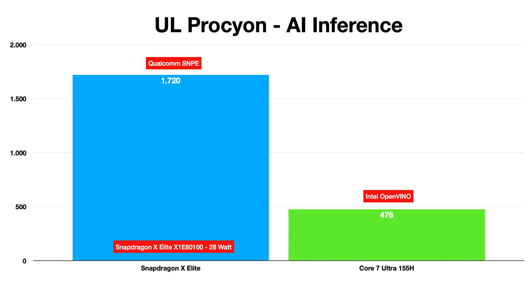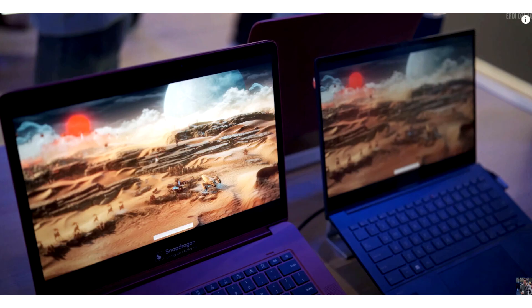In the 3DMark test, the Adreno 750 GPU posts identical performance numbers to the Arc Graphics LPE GPU of the Core Ultra 155H.